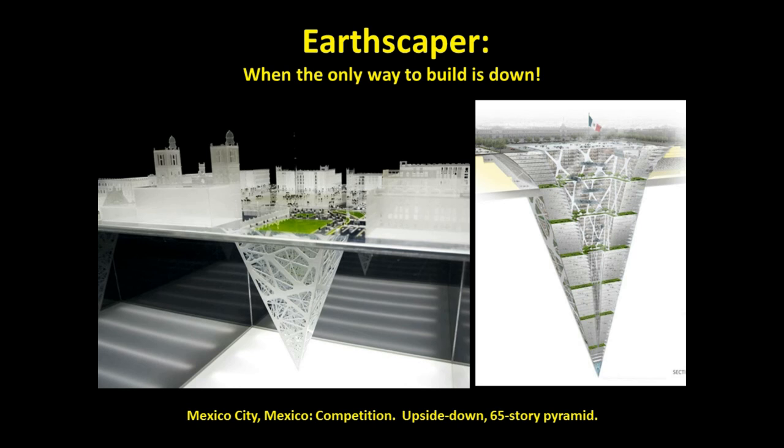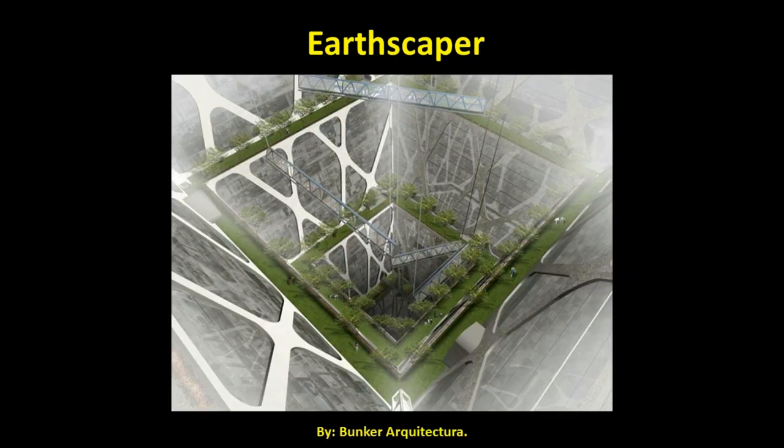Crowded and dense Mexico City has a strict ordinance prohibiting structures over eight stories. This creative entry from a design competition proposes the Earth Scraper, an underground glass skyscraper to solve the eight-story height restriction. The upside-down 65-story pyramid digs deep down into the earth. The pyramid center is hollowed out so that every floor can have natural light and plenty of ventilation plus vegetation. The tubes are pedestrian walkways linking the structure together.